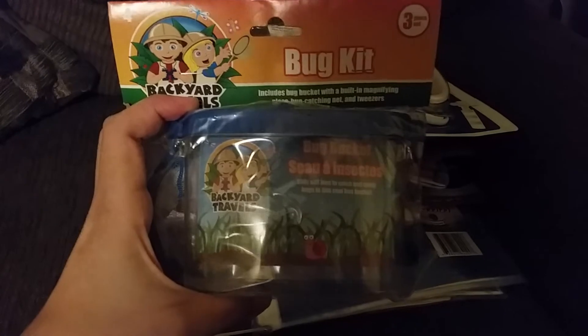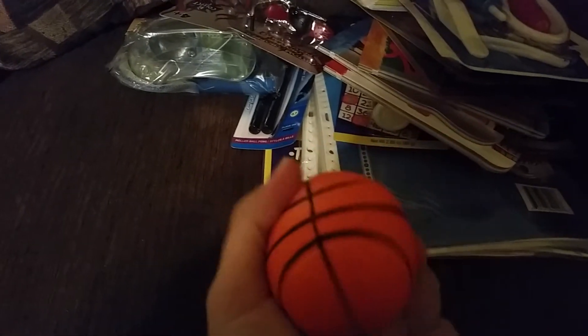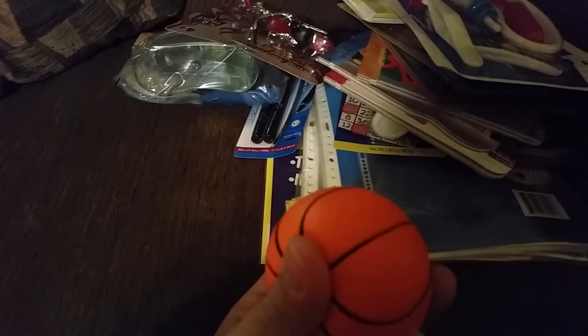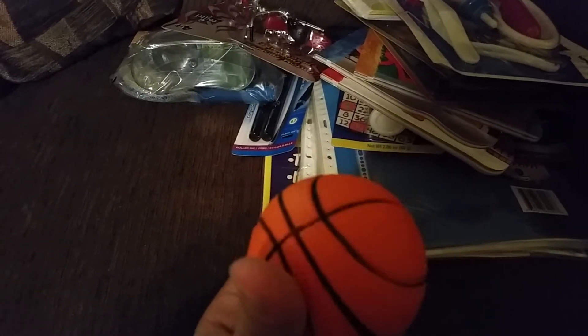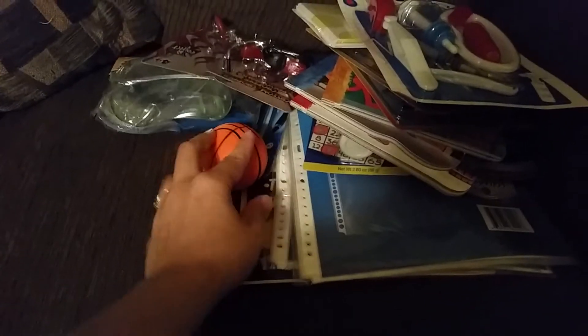Got this bug kit — I thought she could take it outside and just explore and put stuff that she finds in it. Also a motorcycle. And I got these squishy balls. She really liked them and I put up most of her balls because she likes to throw them in the house, but I thought she couldn't do as much damage with these. I got that and there's also a baseball one.